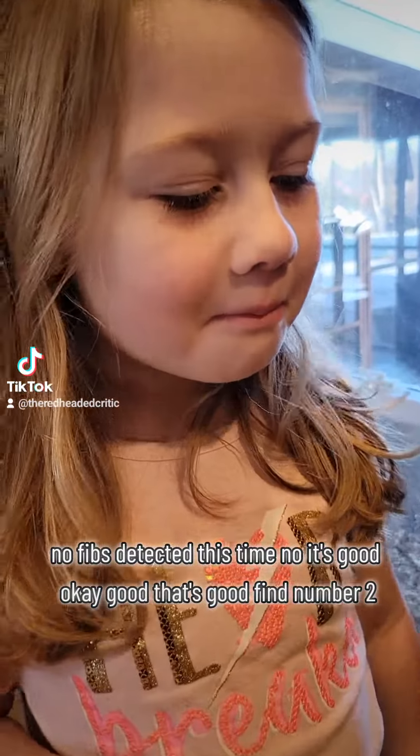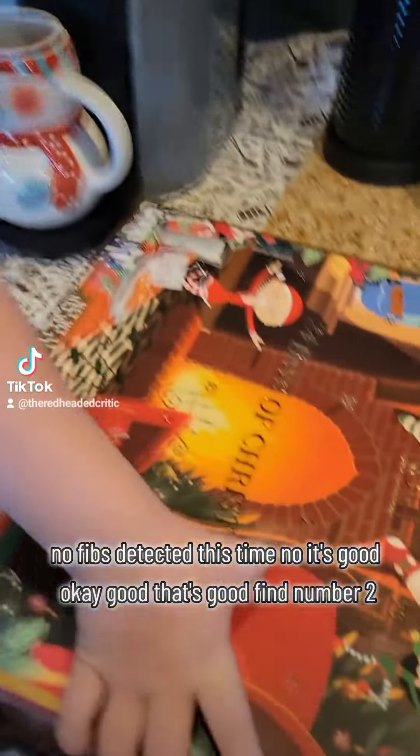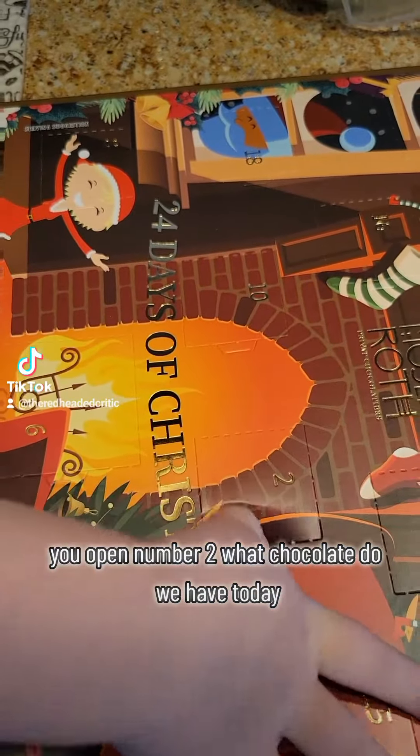No, it's good. Okay, good. That's good. Find number 2. Can you open number 2? What chocolate do we have today?